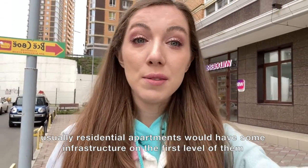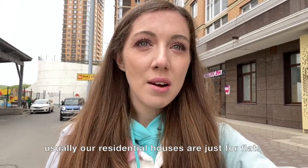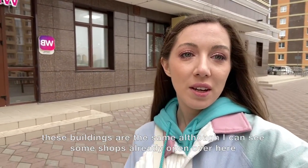Like cafes and shops — in Russia it's not usually like that. Usually our residential houses are just for flats. These buildings are the same, although I can see some shops already open over here.